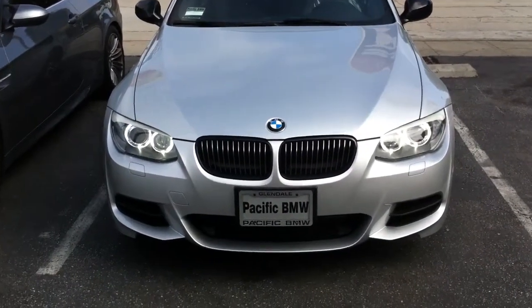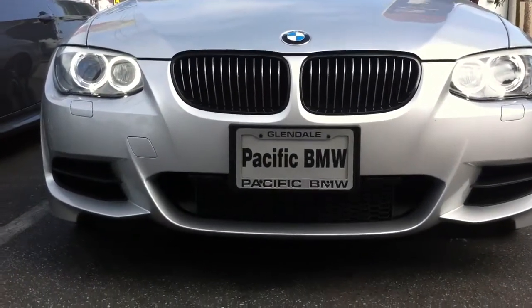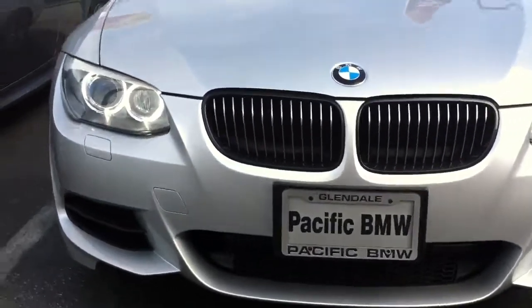Hey YouTube, how you doing? This is Joe over at Allen Ed's Auto Sound. Just got done installing another Escort 9500 CI custom installed radar detector and laser diffuser.